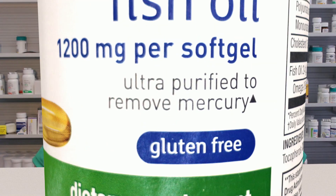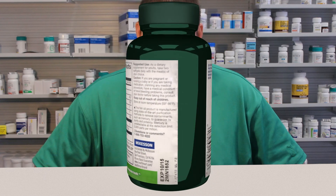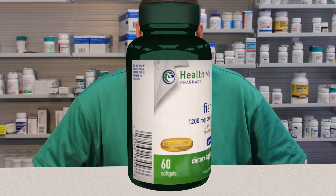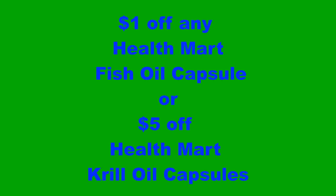Health Mart fish oil capsules are manufactured using purification techniques to remove mercury. This gives you a quality product that you can afford. As a thank you for watching my video, I will give you a dollar off the first bottle of any Health Mart fish oil product, and five dollars off your first bottle of Health Mart krill oil capsules.